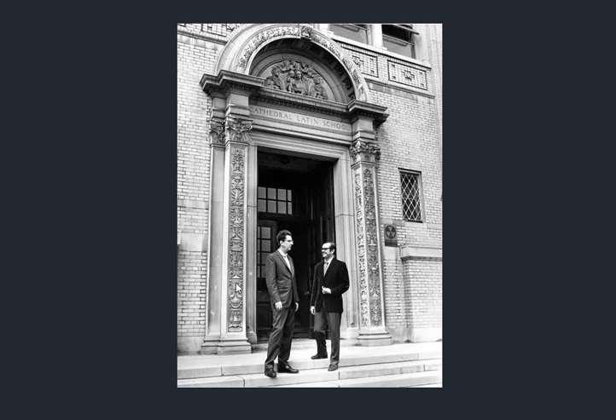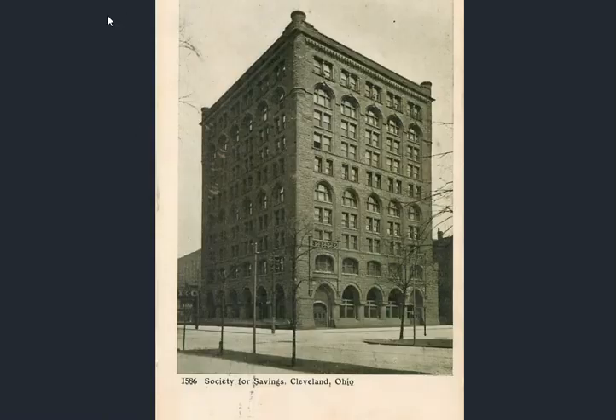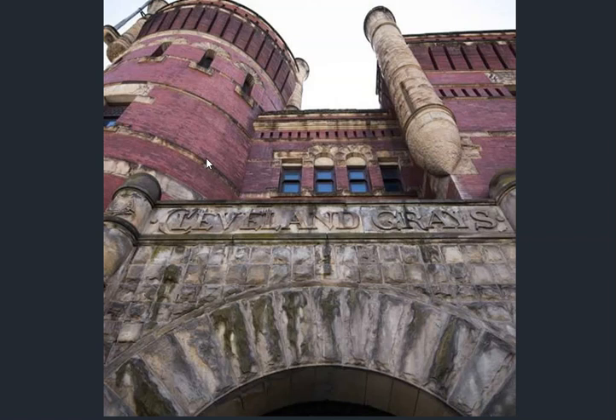Here you have a school ornately decked out with all this statue work or molding, whatever you want to call it. And then you definitely have that castle-like feel with Cleveland — a lot of arches, a lot of rounded corners, and very old looking stone or veneer. Here's a quick shot of the armory, looking very old. You'll see this again a little bit later on.